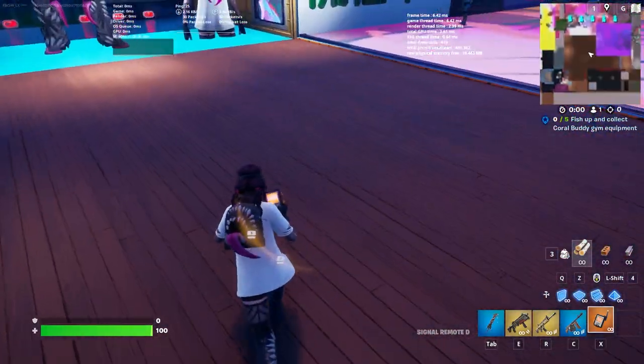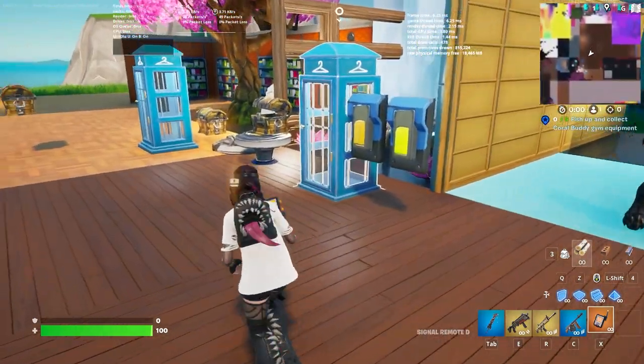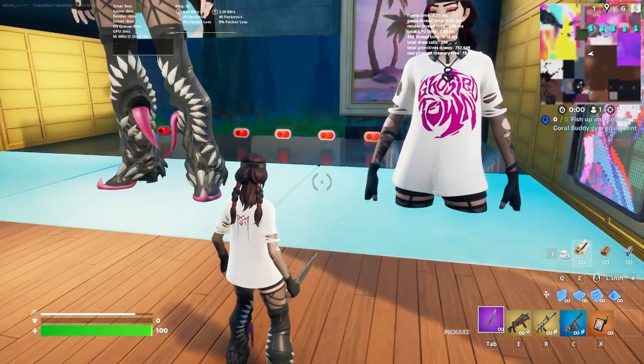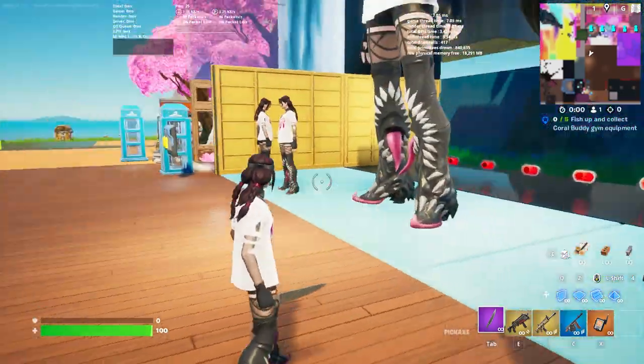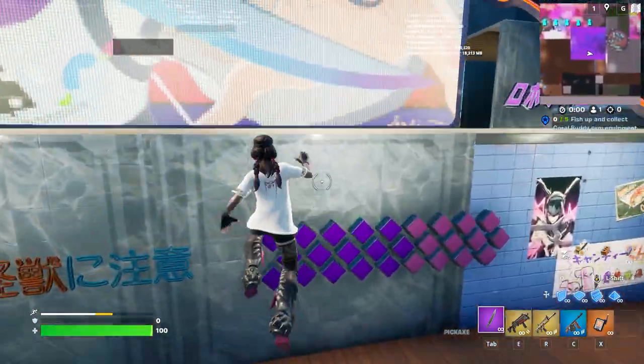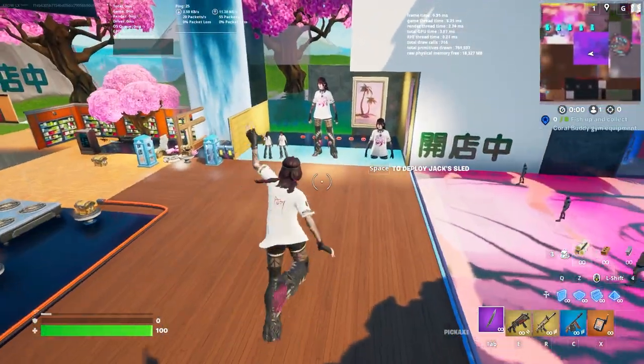Even with the back bling, man — there are times where I wouldn't wear a back bling with a skin because it looks better without it. But she looks pretty fire with and without it. Speaking of without — this is how she looks without a back bling.